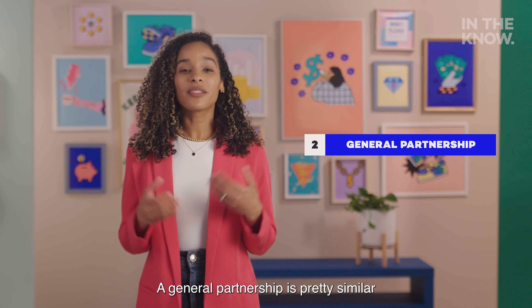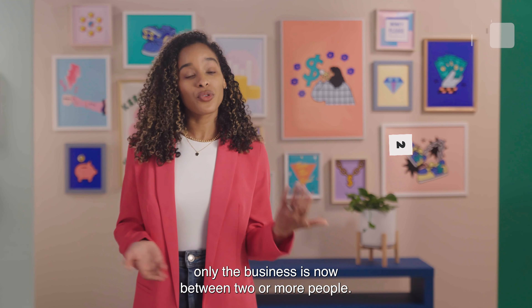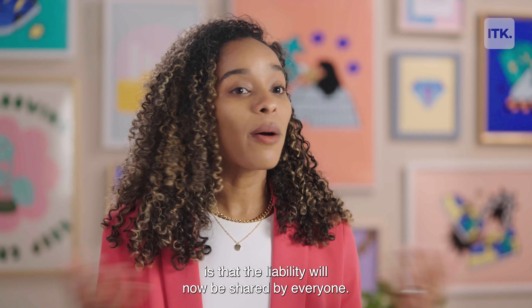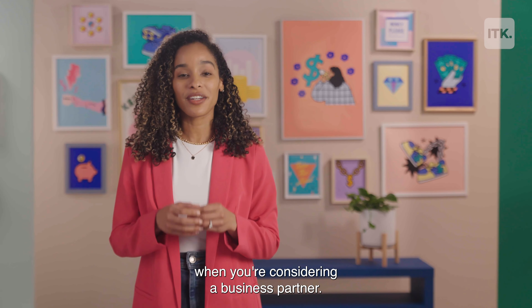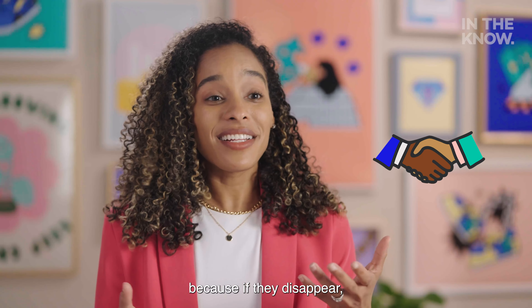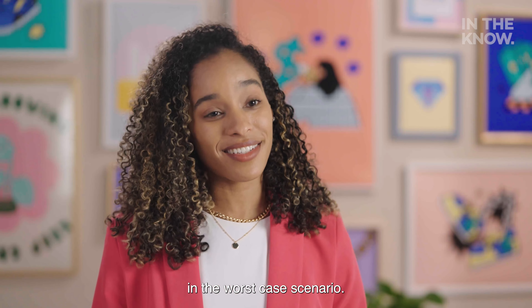A general partnership is pretty similar to a sole proprietorship, only the business is now between two or more people. The main difference is that the liability will now be shared by everyone. This is important to keep in mind when you're considering a business partner. You want someone that you can trust because if they disappear, your personal assets will be on the line in the worst case scenario.